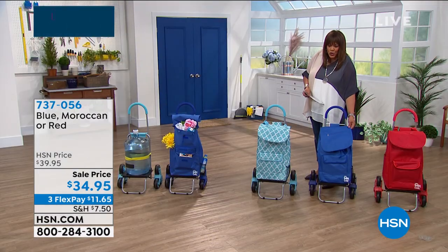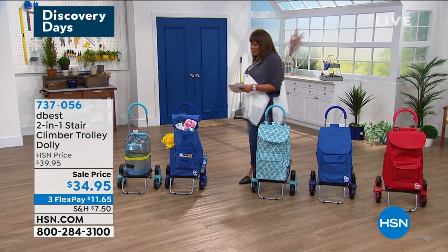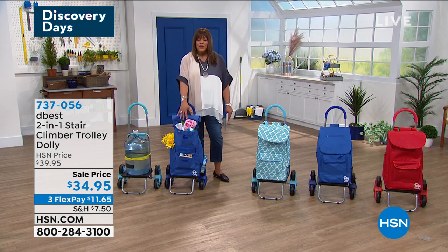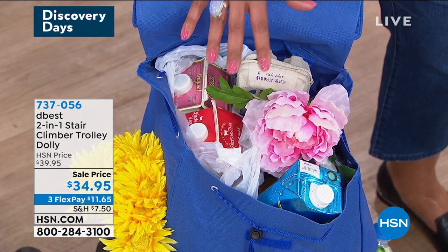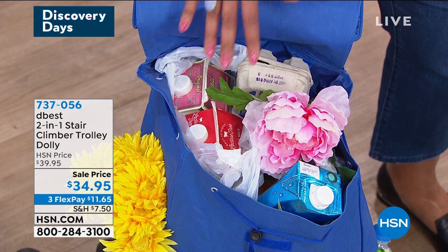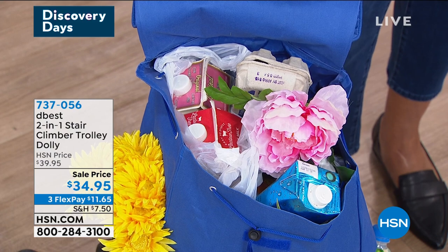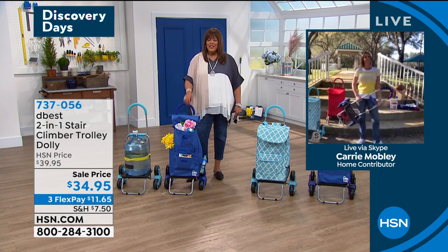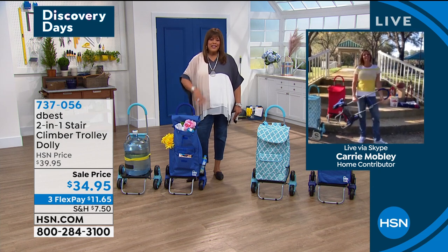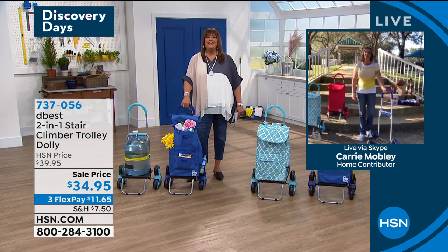Look at this backpack that's also removable. So we give you a removable backpack. I want to show you the ways that you use this — if you're going to the grocery store, no more going one and two trips trying to get everything out of the car into the house. Put this in here and you get all your groceries in one trip. I want to bring in Carrie Mobley, she's our brand ambassador for D-Best. This two-in-one stair climber trolley — I like that it's called a climber. This is wonderful for anybody, even if your back is fine or knees are fine, but who wants to lug anything anywhere?